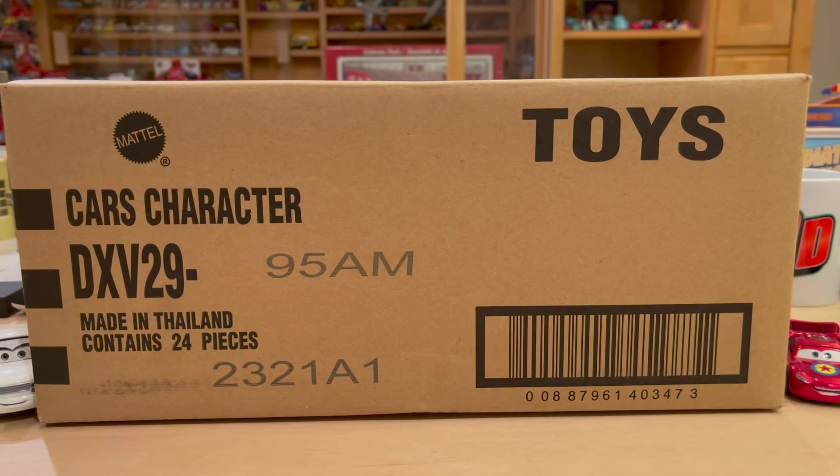This singles case in front of us that we're going to unbox today ends the 2021 mainline, and honestly it's been a great year. It's sad to see the year come to an end. I've really enjoyed being a collector and being a part of this hobby this year. However, it hasn't only been because of the mainline — the sidelines, the expanded universe stuff has made the year much better, and in particular the NASCAR line made the year a heck of a lot better, and I'm super happy to see it continue in 2022.